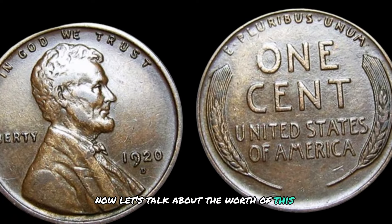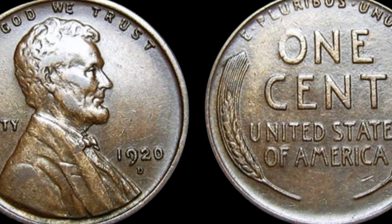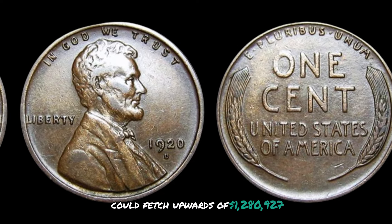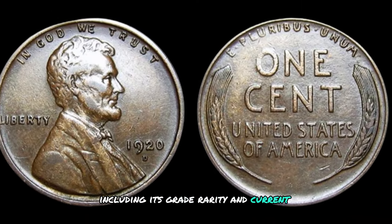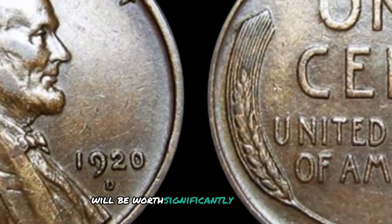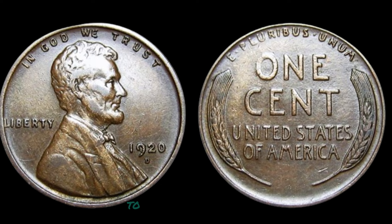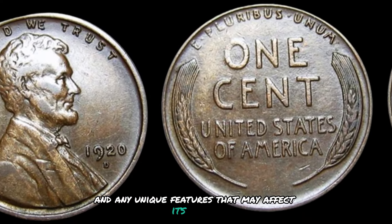The 1920 D Mint Mark Lincoln wheat penny can fetch anywhere from a few dollars to over a million dollars, depending on its condition. A well-preserved specimen could fetch upwards of $1,280,927 at auction. When determining the value, collectors consider factors including its grade, rarity, and current market demand. Coins in uncirculated condition with full mint luster command the highest prices, while pennies with visible wear and damage will be worth significantly less. If you come across one, have it professionally appraised to determine its true value.